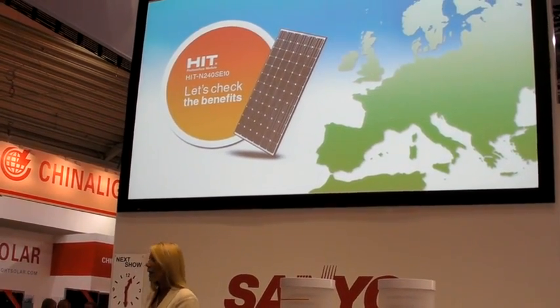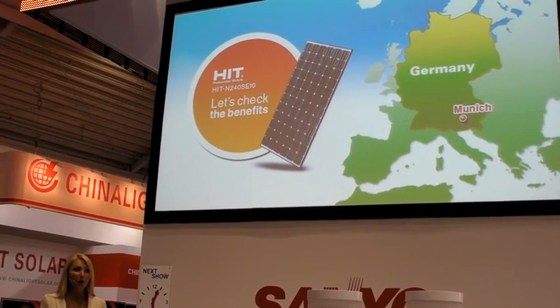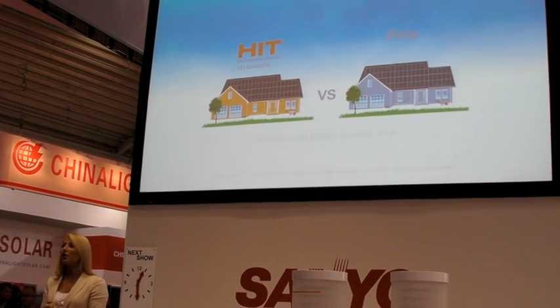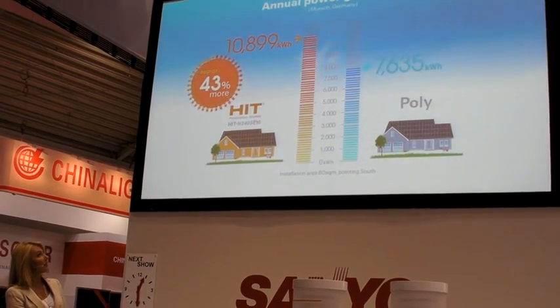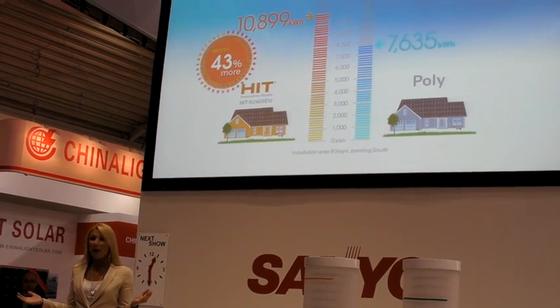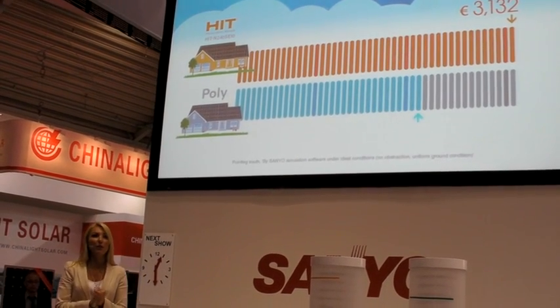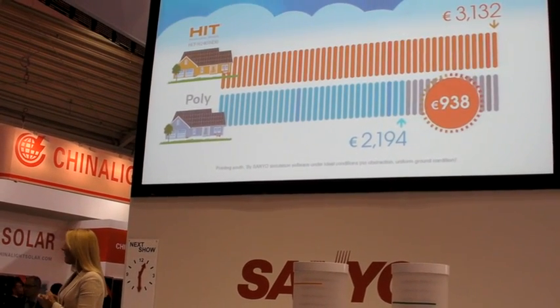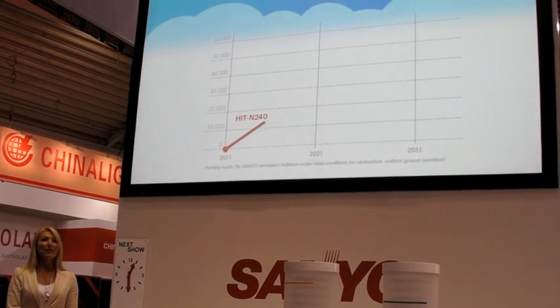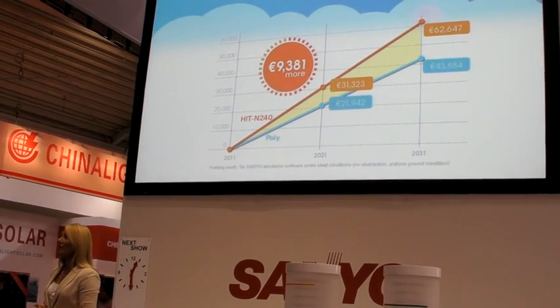You might also be interested in the power generation efficiency difference between the HIT N240 and a conventional crystalline solar module. We simulated an installation example here in Munich: HIT installed on a 60 square meter rooftop pointing south. The HIT solar module produced 10,899 kilowatt-hours annually, compared to only 7,635 kilowatt-hours for a conventional crystalline module — a difference of more than 40%. Considering the annual feed-in tariff, the HIT generates €3,132 versus €2,194 for conventional, a difference of €938 per year — nearly €10,000 extra in 10 years, and nearly €20,000 in 20 years.